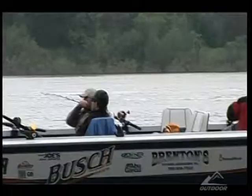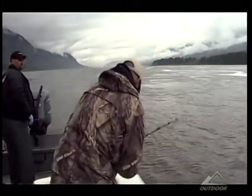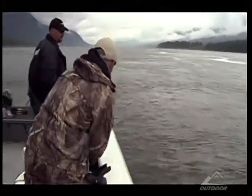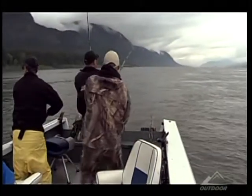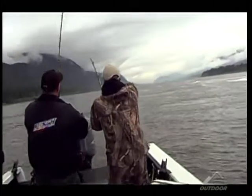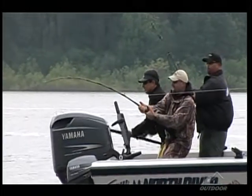Not long after Todd sets the anchor and gets the lines out, Tony hooks up. After taking the drag down and setting the hook, Tony describes the sensation: 'This thing's got a little bit more weight to it than I expected. When I set the hook, it was just like you hooked onto the bottom of the river, and then it started to move. It was an incredible feeling.'